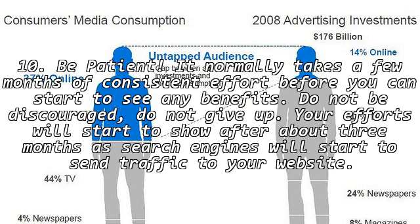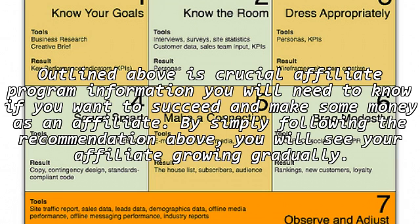10. Be patient. It normally takes a few months of consistent effort before you can start to see any benefits. Do not be discouraged. Do not give up. Your efforts will start to show after about three months as search engines will start to send traffic to your website. Outlined above is crucial affiliate program information you will need to know if you want to succeed and make some money as an affiliate.